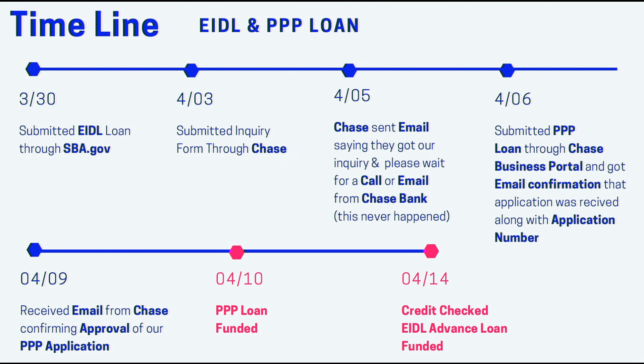On 3/30, I submitted the EIDL loan through sba.gov. We also submitted the inquiry with Chase for the PPP — so these are two separate applications. On 4/05, I got sent an email from Chase saying that I'd get contacted by a Chase representative, although that never happened. And then on 4/06, we submitted our loan for PPP through the Chase business portal and got an email confirmation that the application was received with an application number.